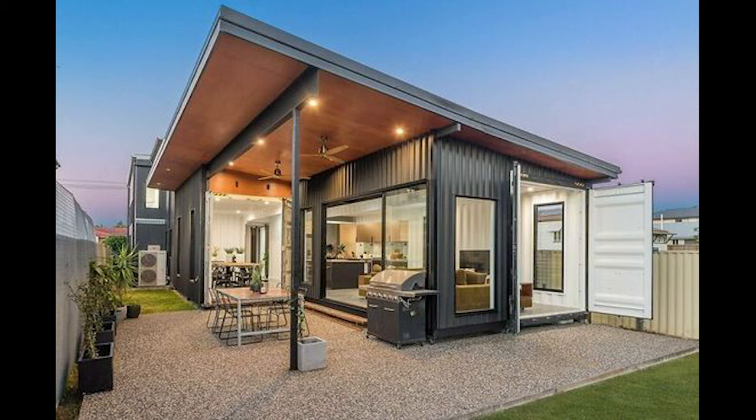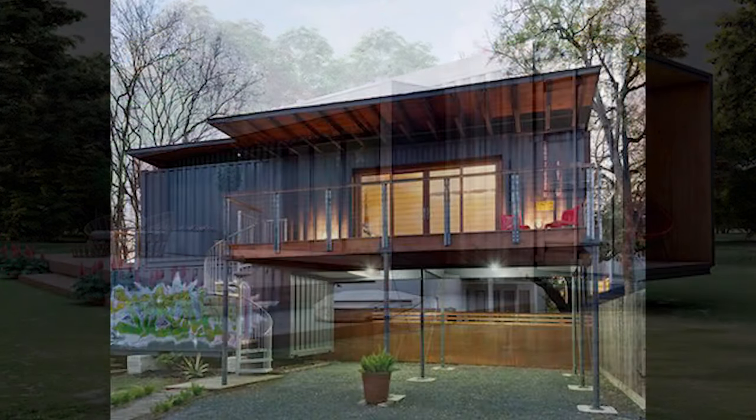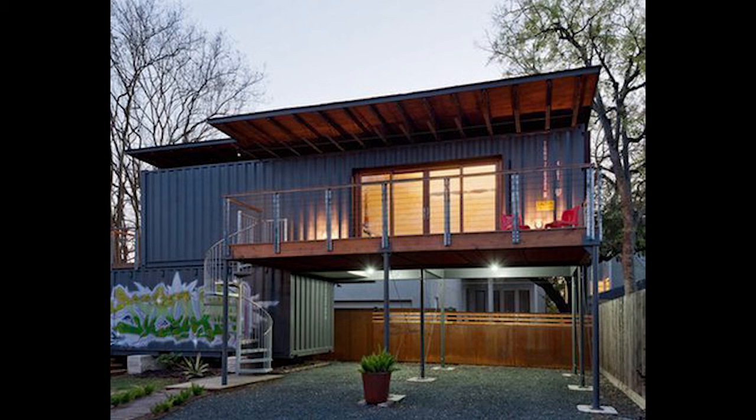These homes embody the future of sustainable living, where creativity knows no bounds. If you're captivated by the idea of creating your own container sanctuary, remember: your dream home is only limited by your vision.